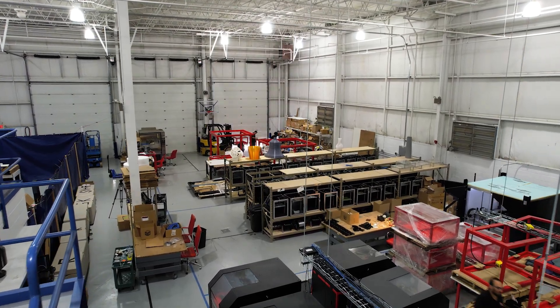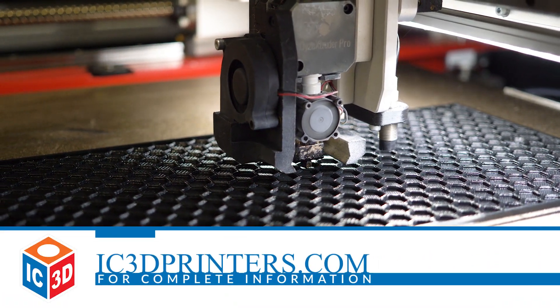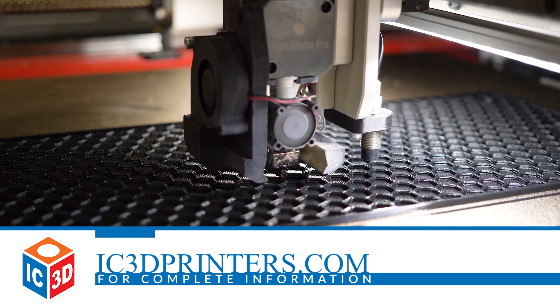We definitely see a future here long term. The city has jumped on a lot of funding opportunities and opportunities to connect us with other businesses. For more information on IC3D and their services, visit ic3dprinters.com.